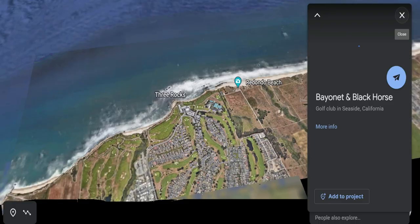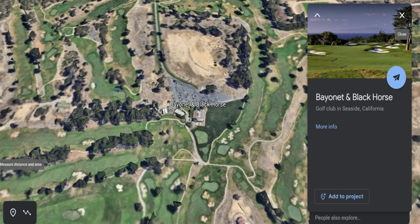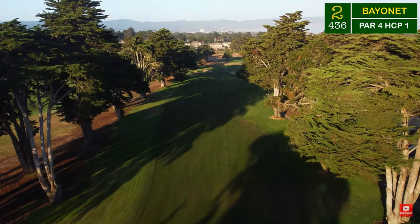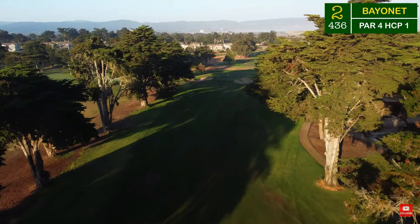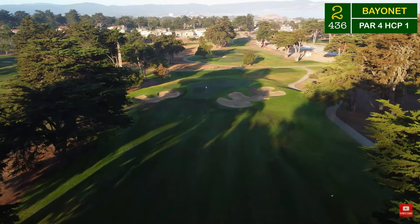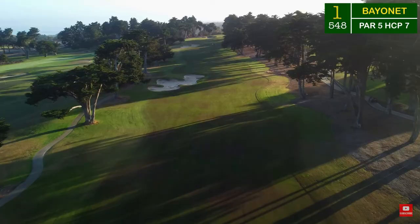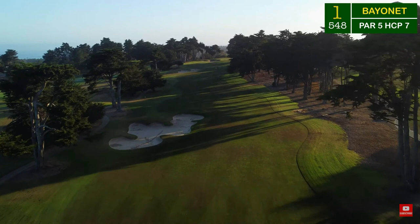Number 9 on my list is Bayonet and Black Horse, located in Seaside, California. The Bayonet Black Horse course may be the best 36 holes in all of Monterey Bay. Bayonet, with its narrowing playing corridors and steep penal bunkering, has long been considered the most difficult test of golf on the Monterey Peninsula. The par 72, 7,104-yard course has retained its famous bite after a recent renovation by award-winning architect Gene Bates, but playability and strategic options have been greatly improved.